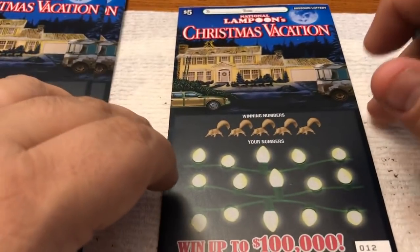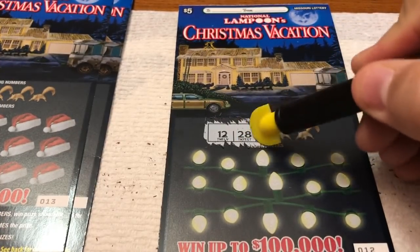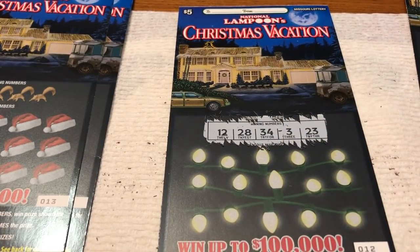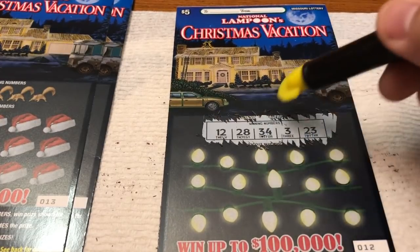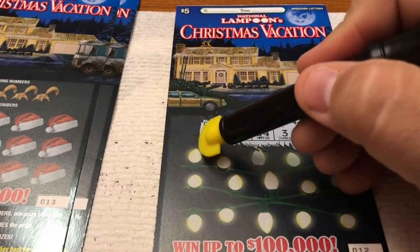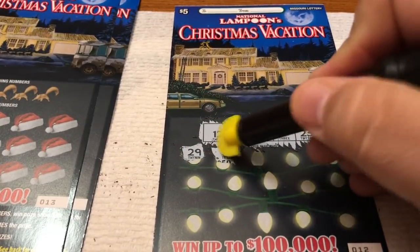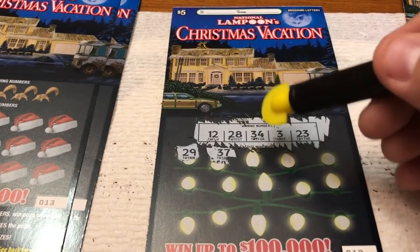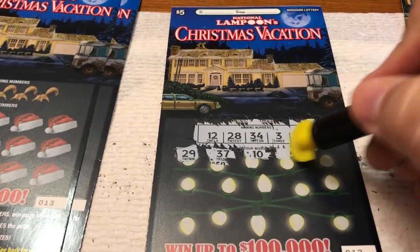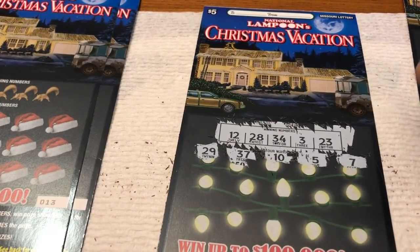Next row: 12, 28 — they stretch so nicely. 34. 3. 23. Scratching light bulbs on this one. 29 — no, we have 28. 37 — thought we had a 3; very deceptive. 10. 5. And 7. So no win on the first one — very close.